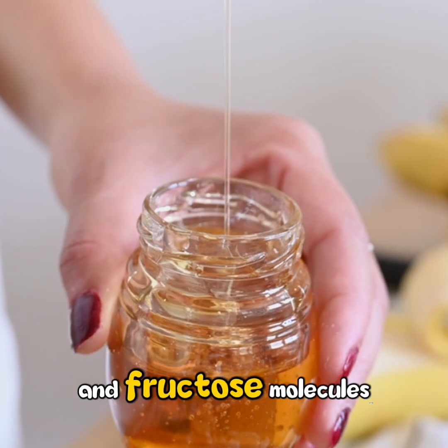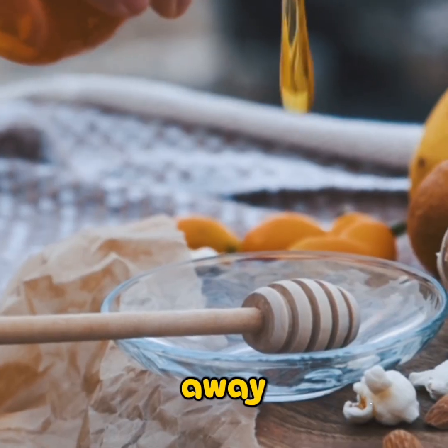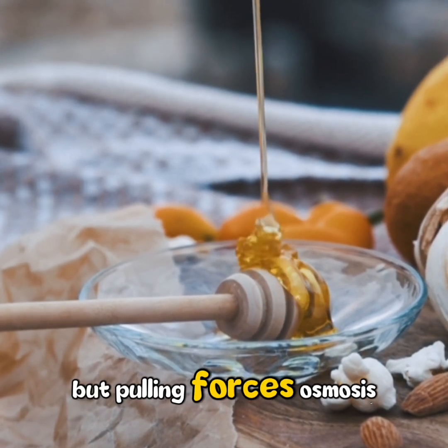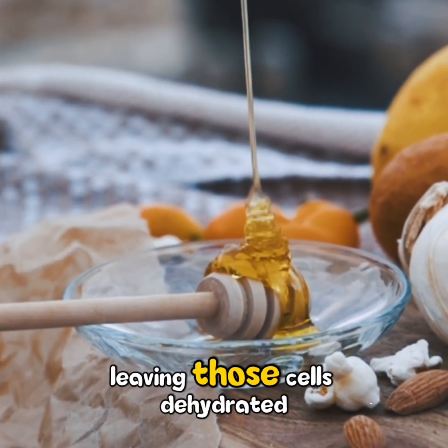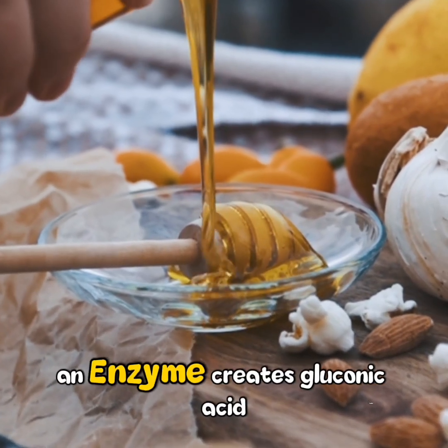Glucose and fructose — molecules tightly packed. Those sugar molecules pull water away from any bacteria, a cell that tries to survive there. The pulling force is osmosis, leaving those cells dehydrated and inactive.